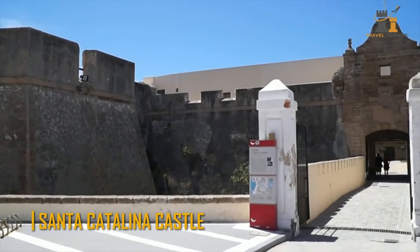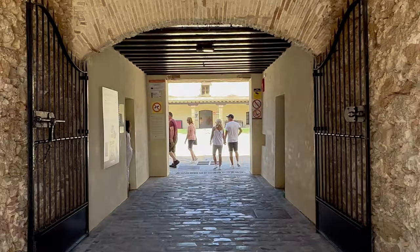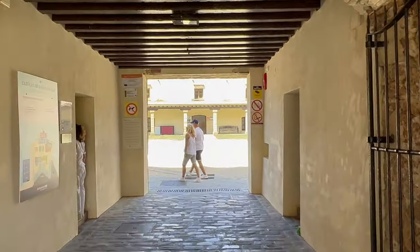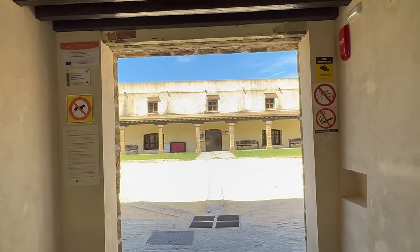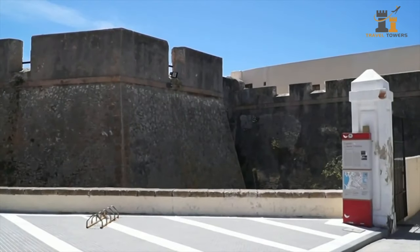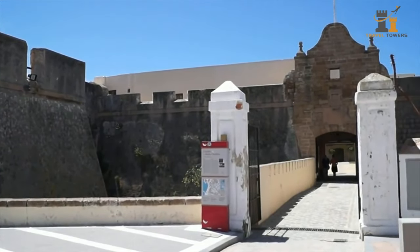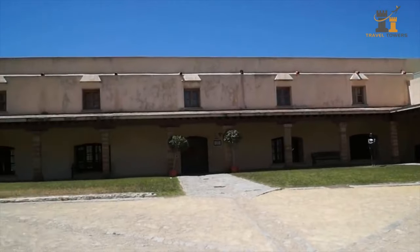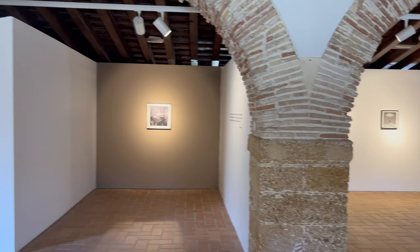Santa Catalina Castle. This stronghold, located at the other end of La Caleta Beach, was part of the city's defense system. Following the devastation of Cadiz by Anglo-Dutch forces, the King of Spain decided to construct the stronghold to fortify one of the city's most vulnerable sites. This superstructure is star-shaped and has multiple defensive bastions. The parade route is bordered by several pavilions as well as a church dedicated to Santa Catalina.